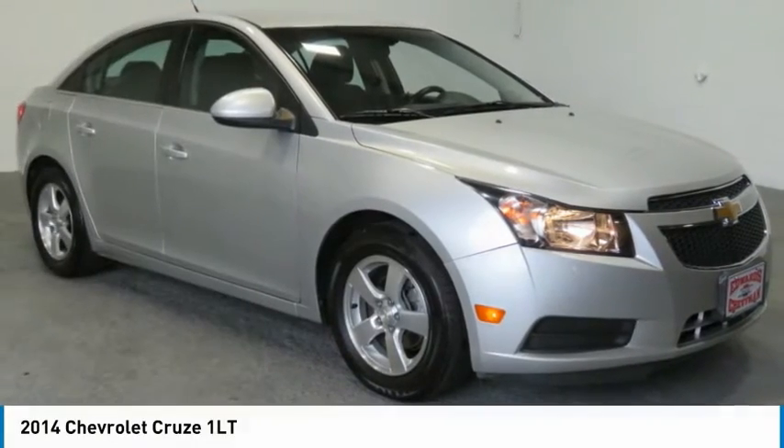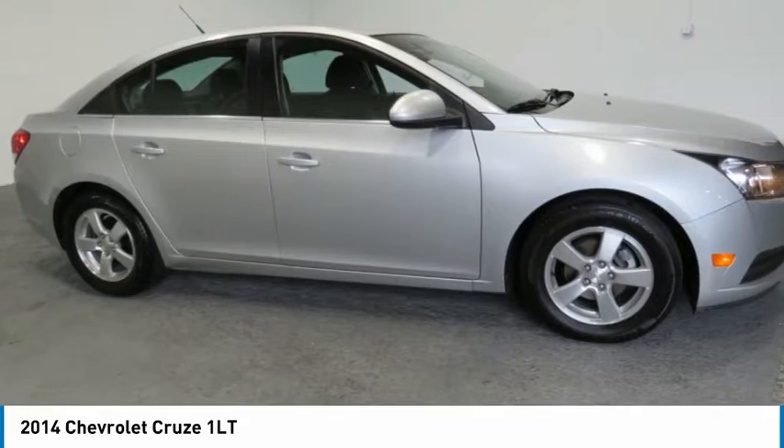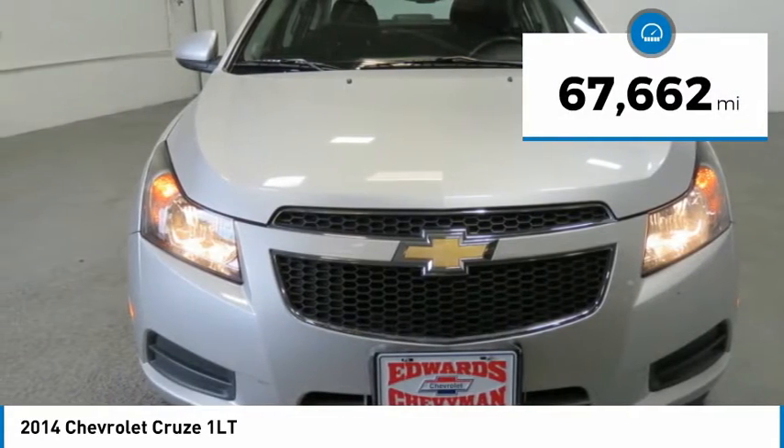Pleased to show you the 2014 Cruze. The Cruze blueprint calls for more than you'd expect. This vehicle has less than 70,000 miles.